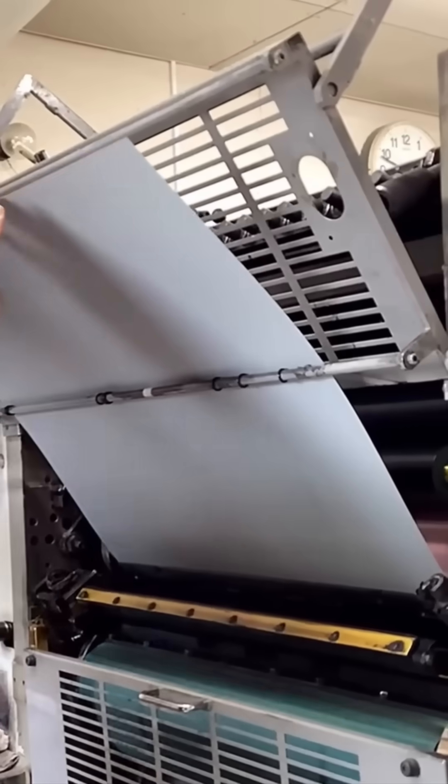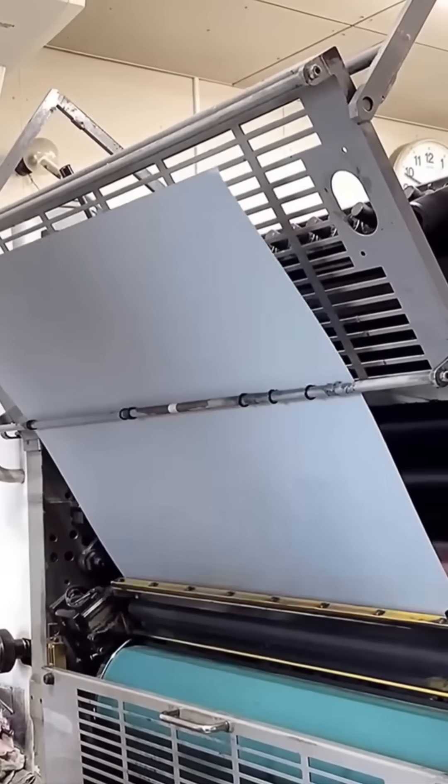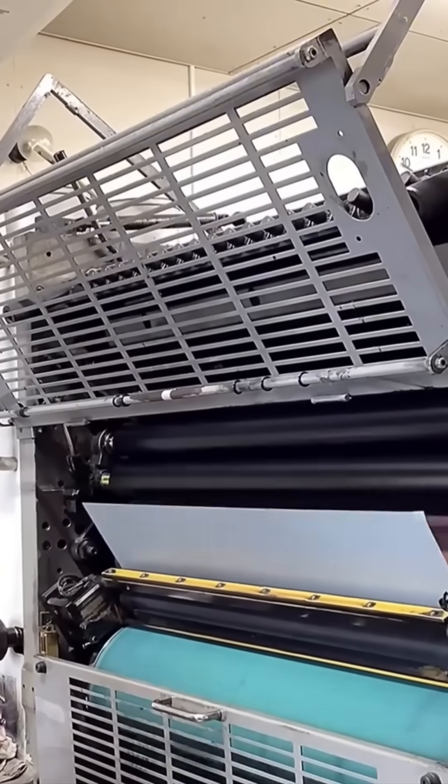Industrial printing presses layer ink with machine precision. Each pass delivers sharp, vivid designs — the kind you'd frame if it weren't just a shipping label.